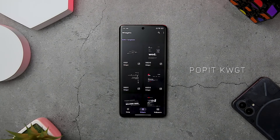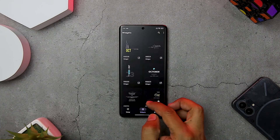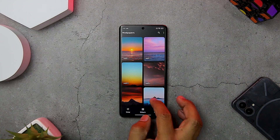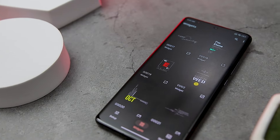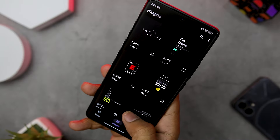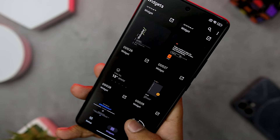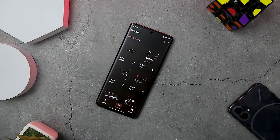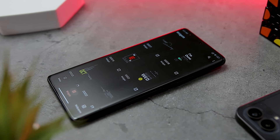Next up we have PopIt KWGT Widget Pack, which offers a range of unique and customizable widgets for Android users. It has 60 stylish widgets to choose from, including material you support for Android 12 and above, and comes with 25 wallpapers that match the widgets perfectly. The app offers a wide variety of shapes and sizes including circles, squares, triangles, and hexagons. Users can also choose from a range of colors and adjust transparency to create widgets that suit their preferences. Overall, the widget design in PopIt KWGT is impressive with a wide range of customization options.